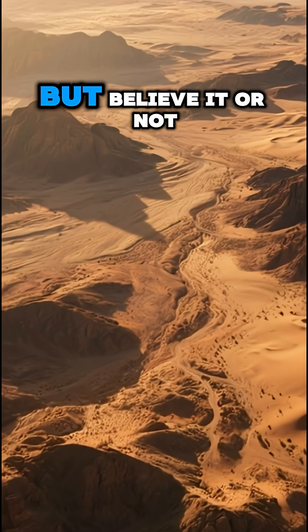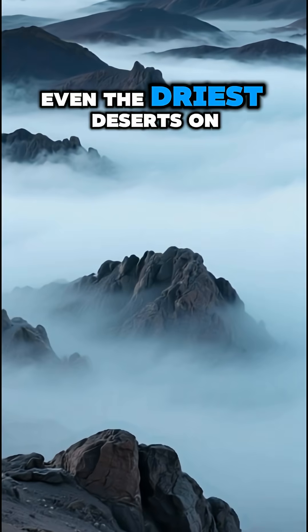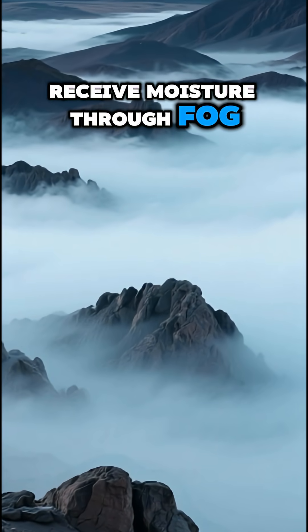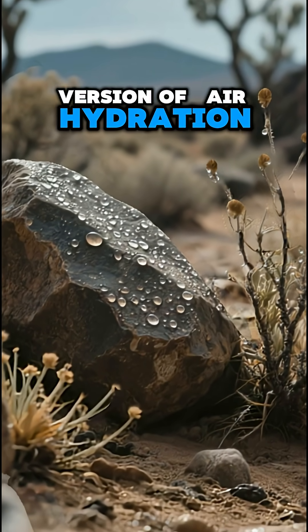Deserts may look bone-dry, but believe it or not, they do get water — just in ways you might not expect. Even the driest deserts on Earth, like the Atacama, receive moisture through fog. Tiny water droplets drift in from the ocean and cling to rocks and plants, nature's version of air hydration.